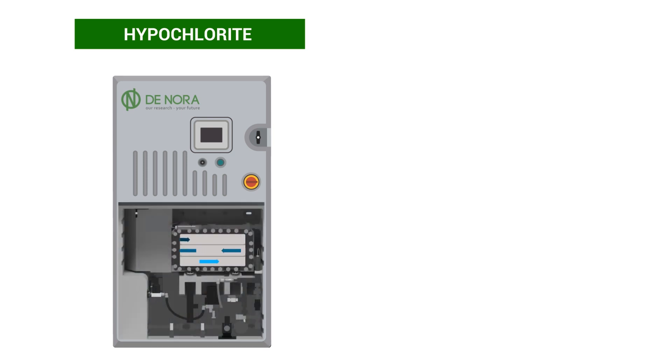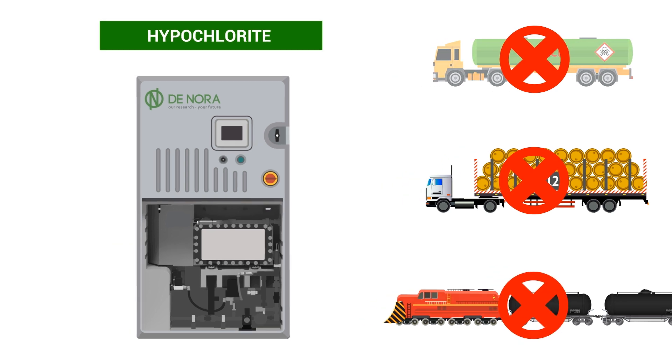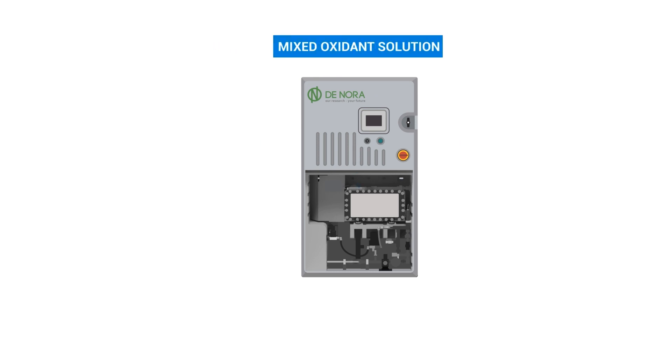The first is our best-in-class on-site hypochlorite generator, which simply replaces your current disinfection, resulting in substantial savings. The second is our one-of-a-kind mixed-oxidant generator.